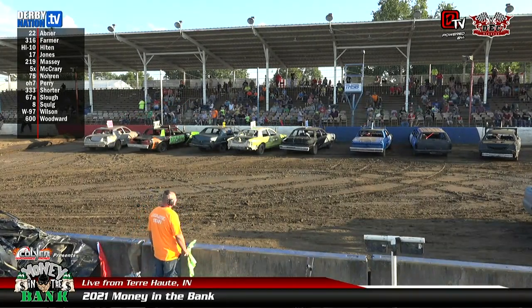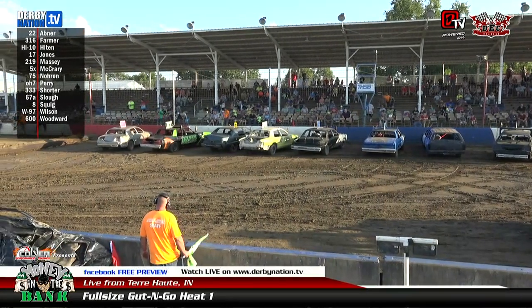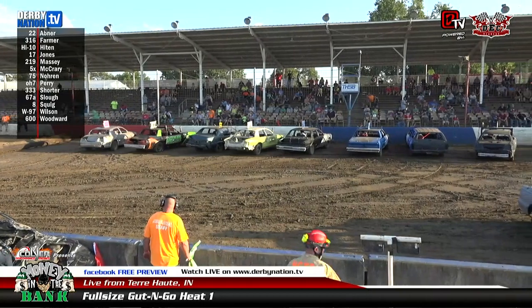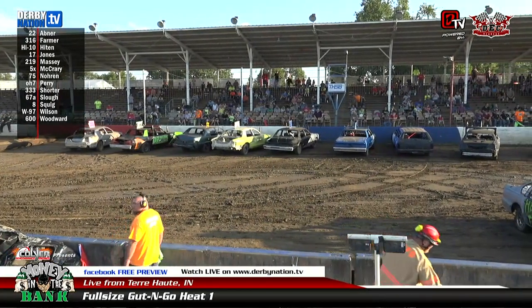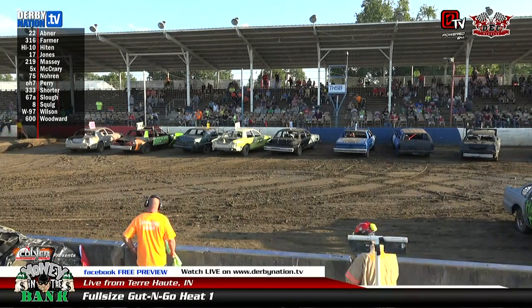We're going to qualify drivers for the $10,000 to win championship event. Drivers have fired up their engines. Officials are in position. We're getting ready to get going for the countdown here.